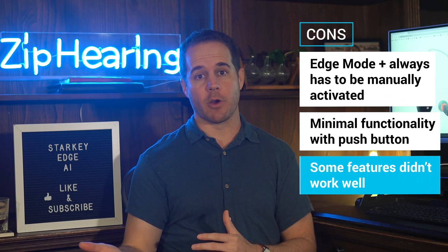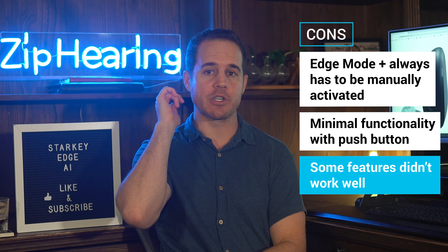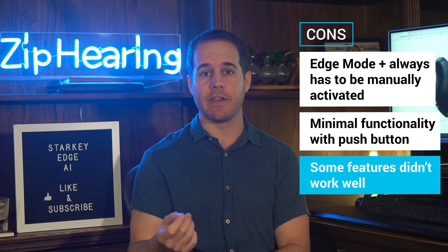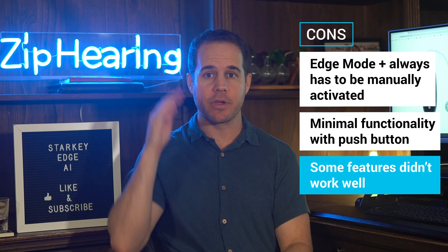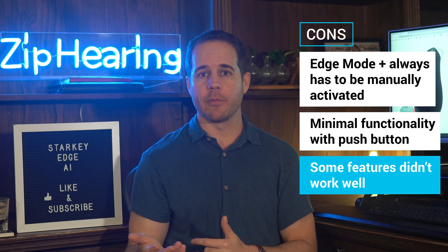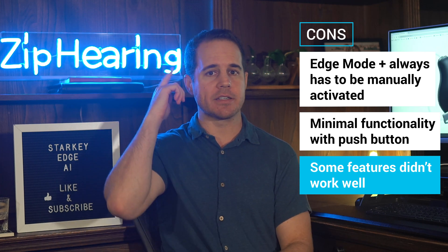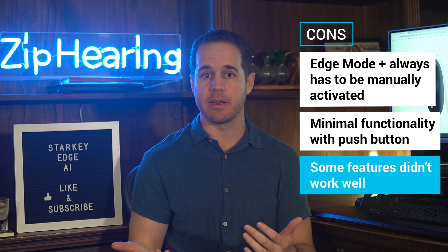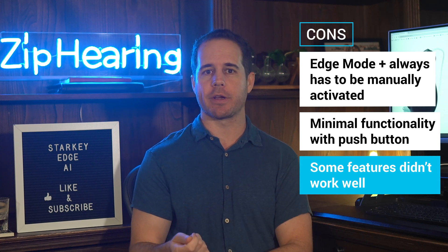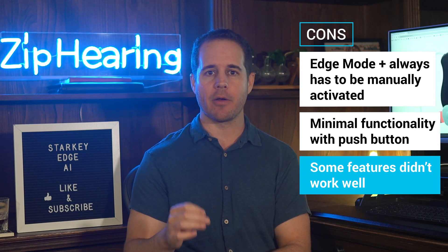Some features just didn't work very well. These hearing aids have a tap control feature that gives you a little more control instead of just using the push button, but I found it only worked reliably for me about 20% of the time. There's also a Smart Assist feature where you can talk to the hearing aid — double tap or push the button and say 'change the volume' — but I found it only worked when I already had the app open on my phone. At that point, why not just do the adjustment through the app? The voice that talks back through that feature is pretty robotic sounding. The Smart Assist feature needs some work, but has major promise for the future. I'm glad Starkey is working on having a generative AI voice helper in the hearing aids — when this feature is ironed out, it's going to be really slick.